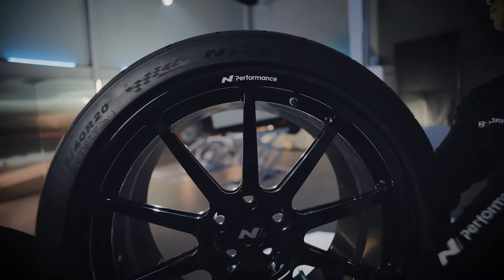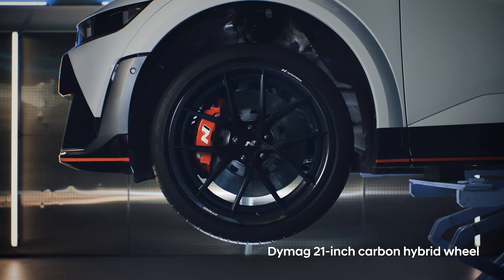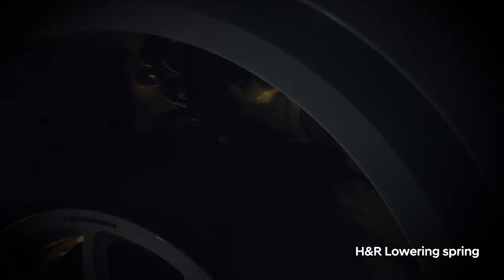Which wheels? Forged in black? Or carbon fiber hybrid? I think I prefer white. What do you think? We could change the livery in spring, too.